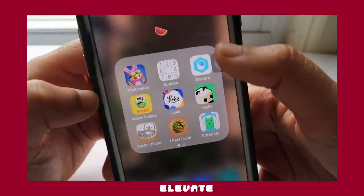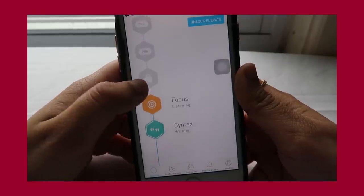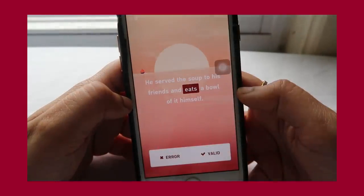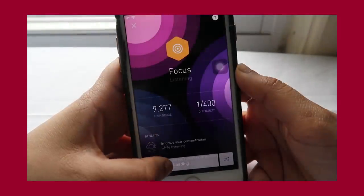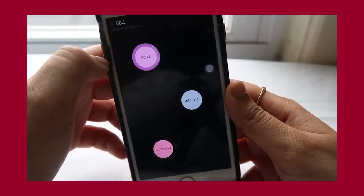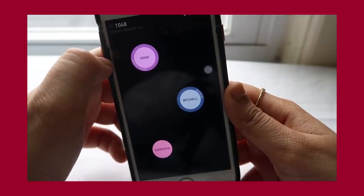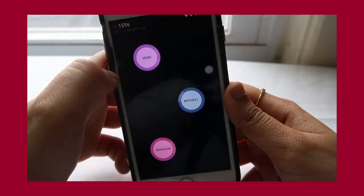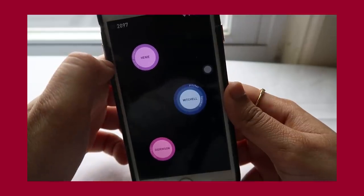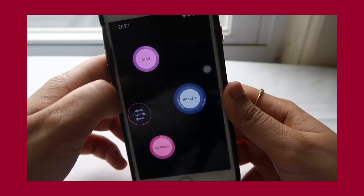The next app is Elevate. Elevate is another brain training game but it's more like school. It can improve focus, speaking abilities, processing speed, memory, math skills, and more. I was playing a syntax game where you have to decide if a statement is logical or not, and then I played a focus game where you listen to someone tell a story and have to drag facts to the correct subject. It was actually pretty hard for me, which says a lot about my attention span. I generally cannot focus well when I try to read or listen to something for an extended period of time, and I'm hoping that using this consistently will help.